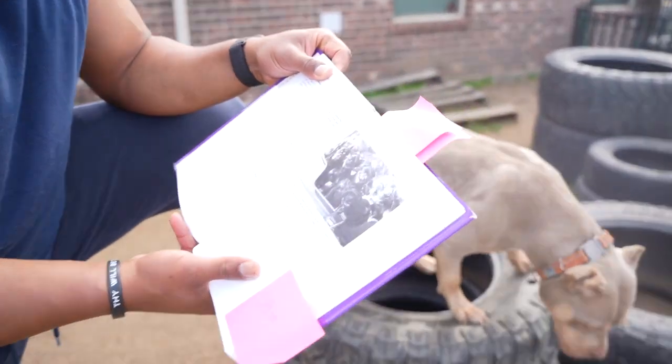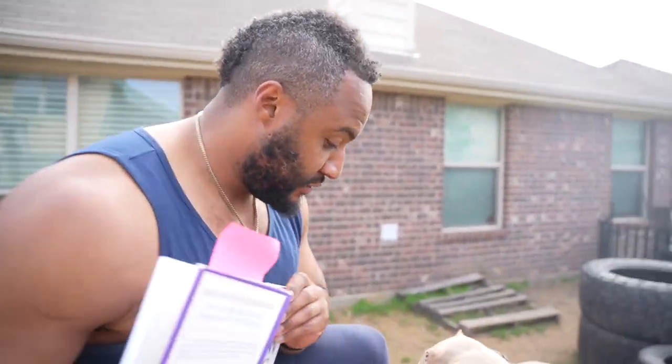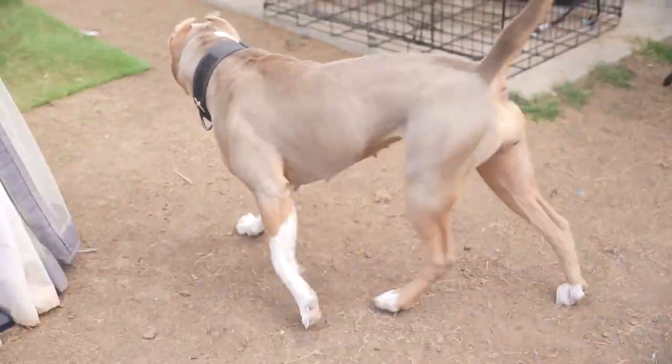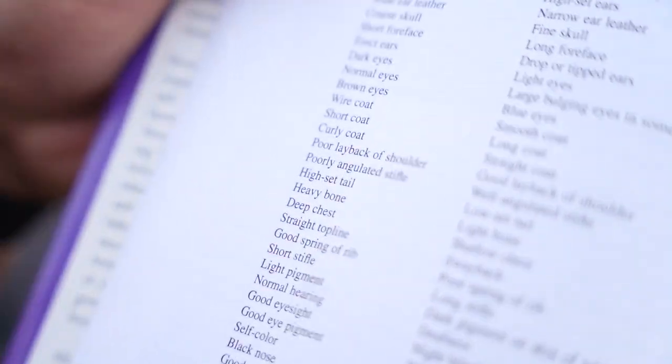So let's look at this right here, people. We've got dominant trait: a long head — which one of y'all got a long head? Low-set ears. Dark eyes. What's another dominant trait people like? Heavy bone. Look at that right there, it says dominant. Genetically dominant recessive traits. Heavy bone. People love that bone.